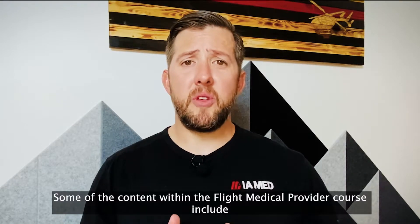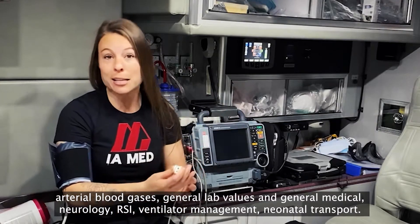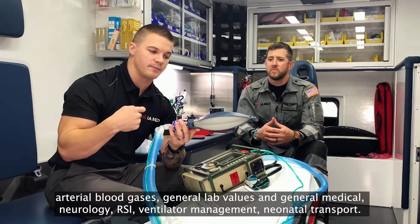Some of the content within the Flight Medical Provider course includes arterial blood gases, general lab values and general medical, neurology, RSI, ventilator management, and neonatal transport.